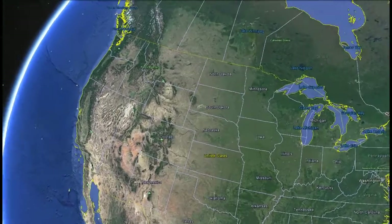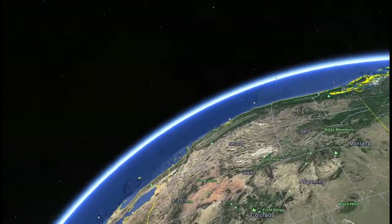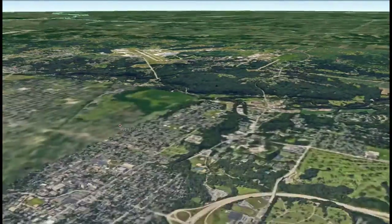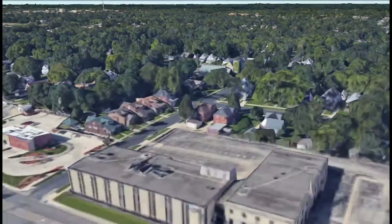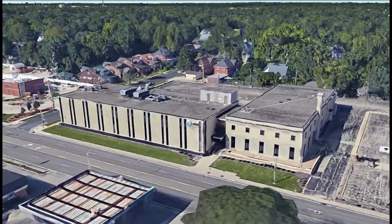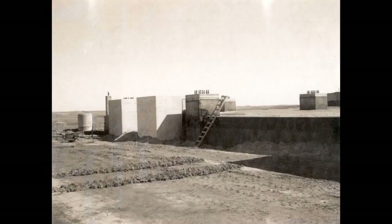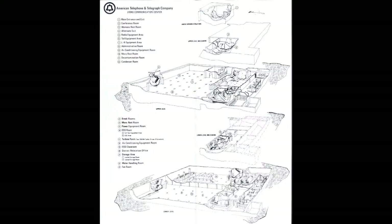In most every community across the nation, there is the telecommunications central office. They are often located in the center of town and well known to the locals as to its function. This story is about AT&T's hidden central offices — the COs that the public did not know about and that played a crucial role in our nation's national security.